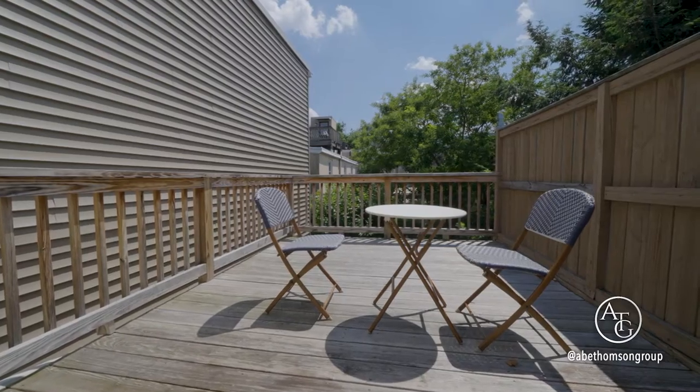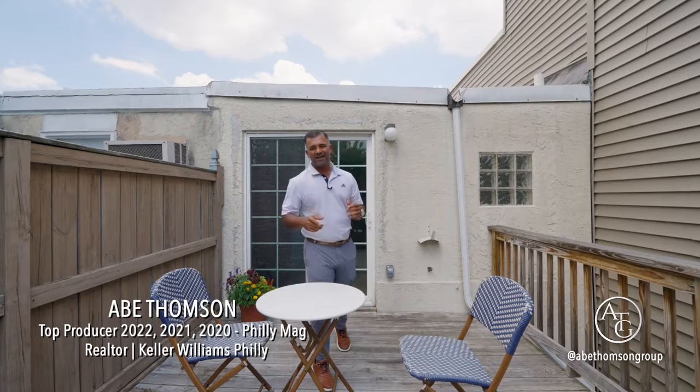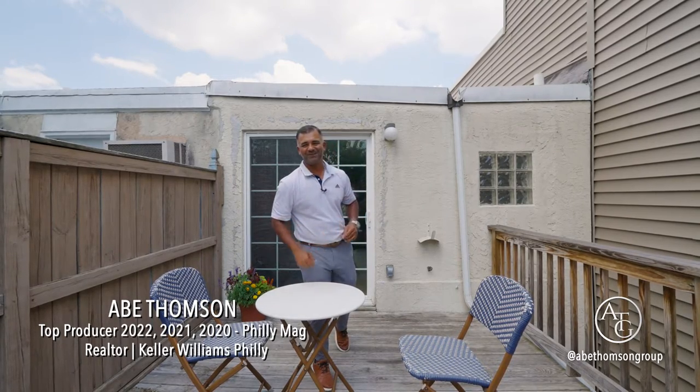Unwind and enjoy your private deck with a view of the city skyline. It's still a great time to buy — contact me immediately to schedule a private showing.